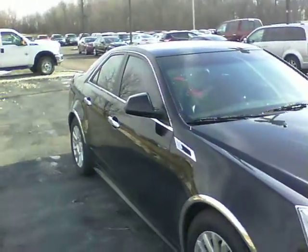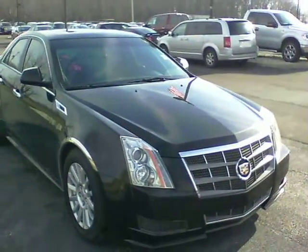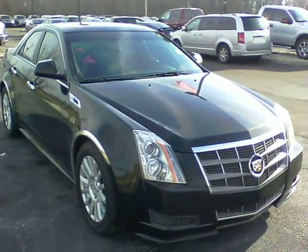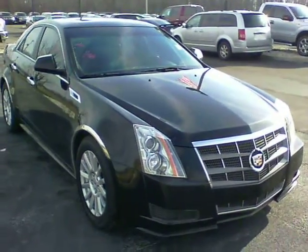Gorgeous car again, 44,000 miles on this 2011 all-wheel drive. My number here is 317-852-2231. Please let me know when you come by for a test drive. You can also reply to this email. Thank you.